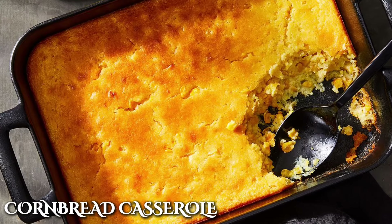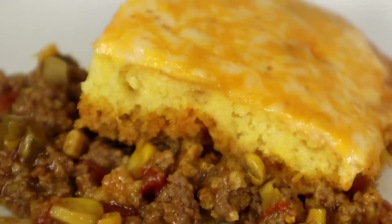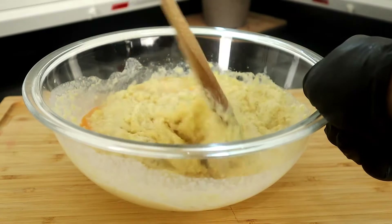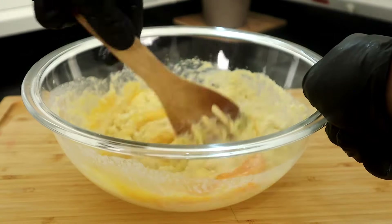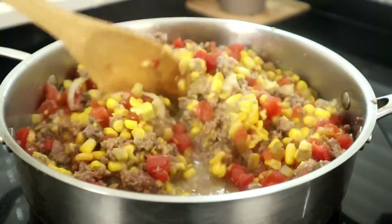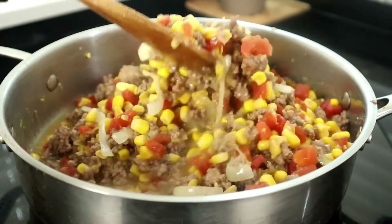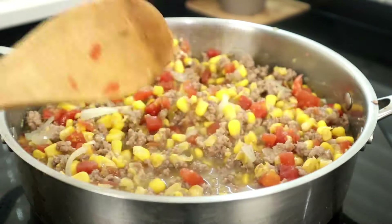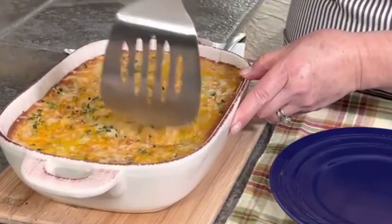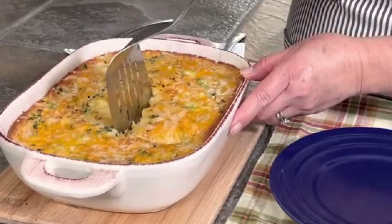Let's be honest, no one did casseroles quite like the Southerners, and their classic cornbread casserole spoke for itself. Cornbread has been a staple in many grandma's kitchens for generations, often passed down through family recipes with each grandma adding her own unique twist. This is one of the most famous members of the casserole family and was a staple at family dinners and potlucks. The best part? Anyone could make it — you just had to mix the ingredients, pour them into a baking dish, and let the oven do the work.